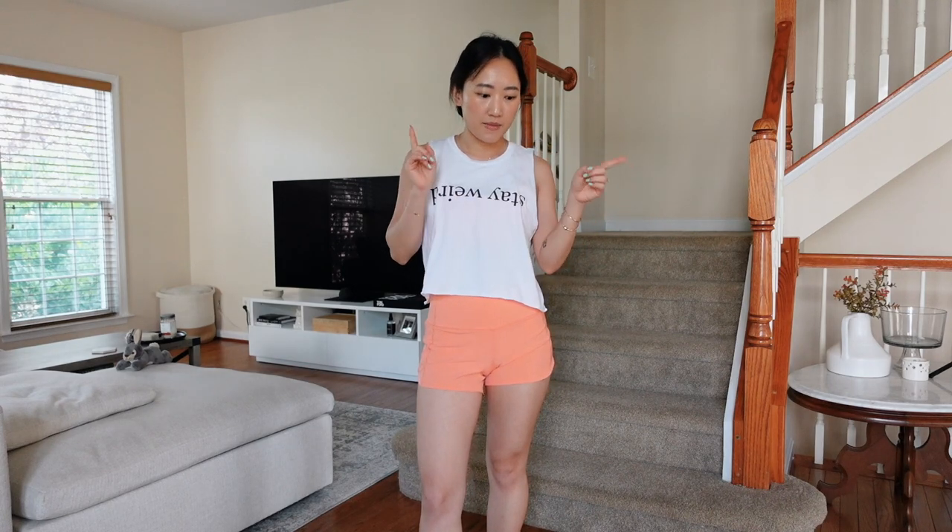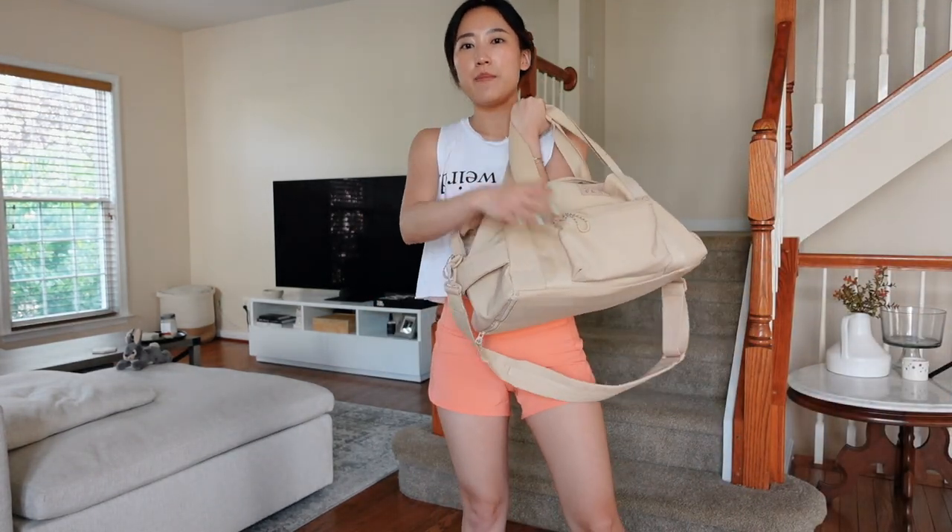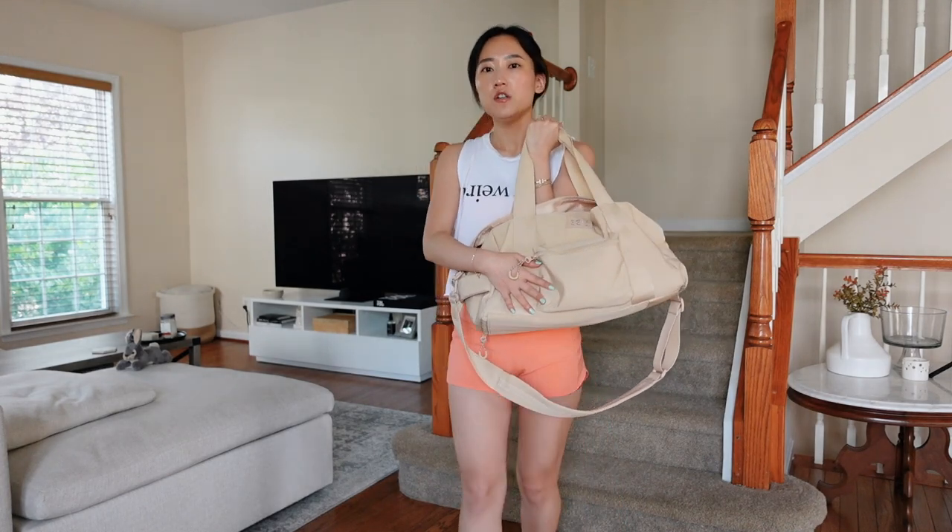Everything will be linked in the description below, including my sizes and measurements. These are the Speed Up shorts in the four-inch length in that same sunny coral color. I really love the four-inch length on the Speed Up shorts and the Hottie Hots for rowing classes because I'm seated and like a little more coverage in the booty area. These are just regular socks from Heinz.